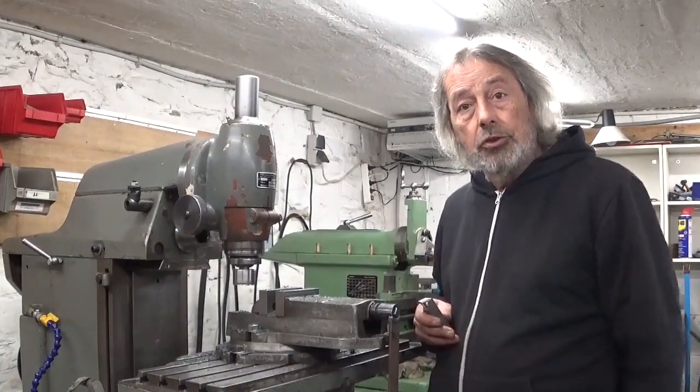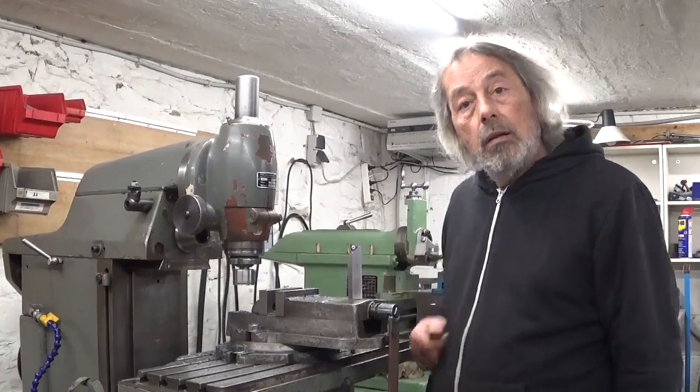After all, it's a toolmaker's machine. So I use it to make tools.